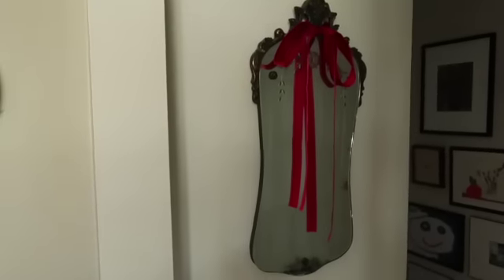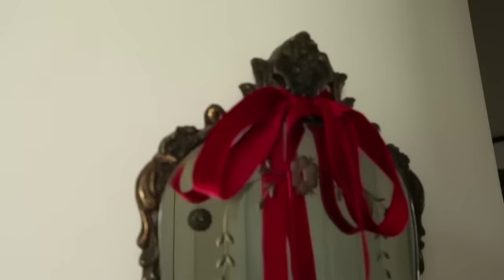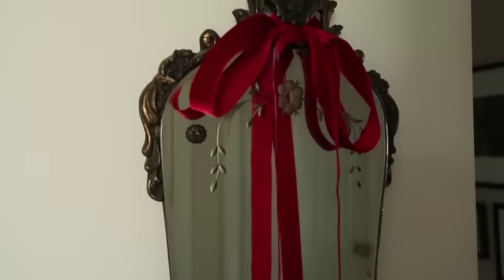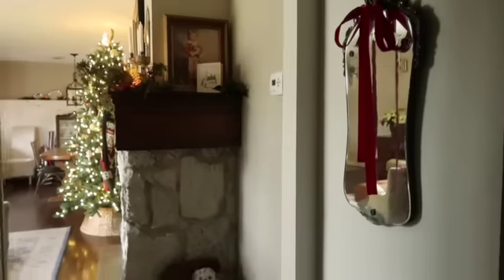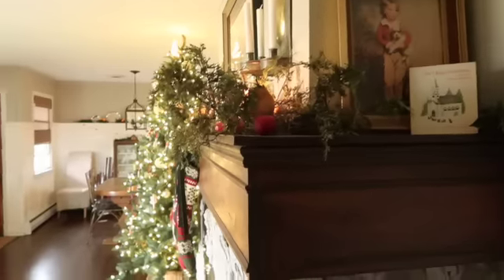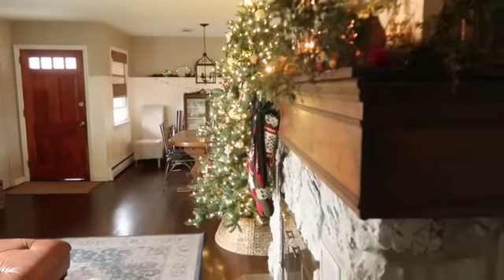In our hallway we have a gorgeous vintage mirror, and I simply tied a bow of burgundy velvet on it. You'll see velvet all through the house this year. I absolutely love this view from the hallway looking at the mantle and all the way straight through to the dining room.